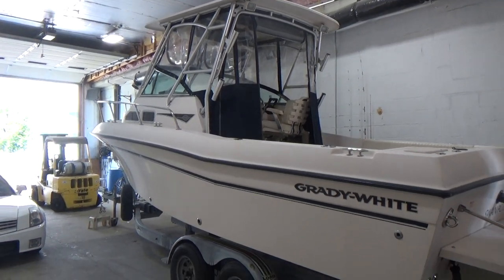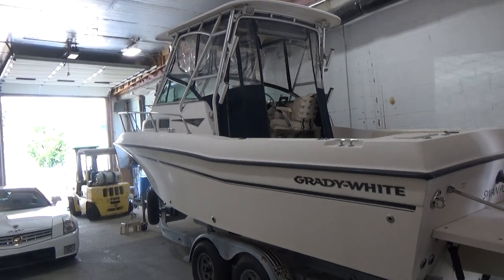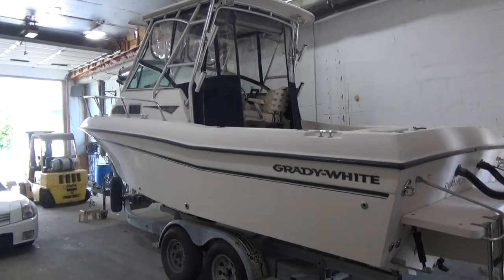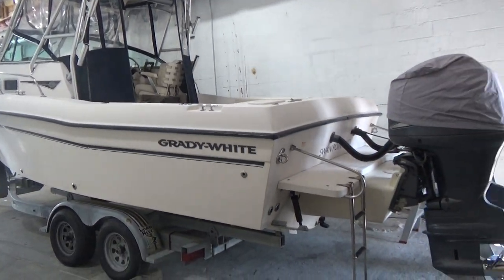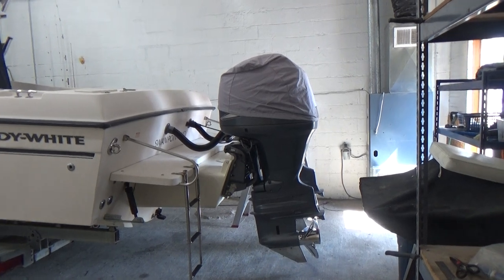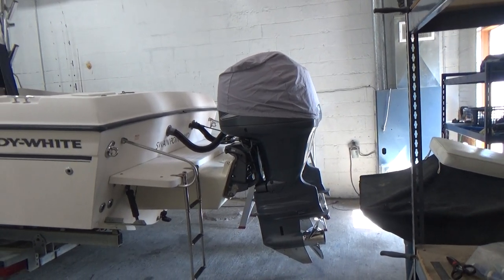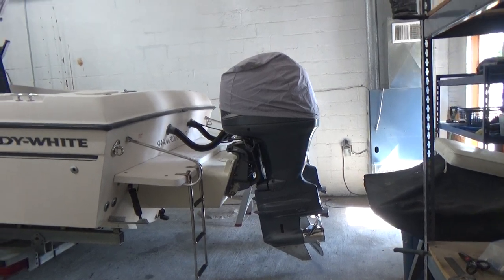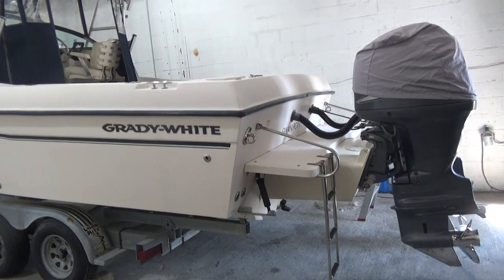Good afternoon everyone. This is the long-awaited anticipated 23 Grady Gulfstream that people have been asking about. 2004 with twin 150 four-stroke Yamaha outboards, stainless steel props, engine covers as you can see, trim tabs, and a full swim platform.